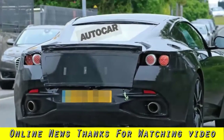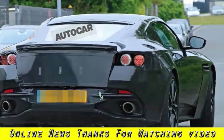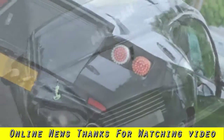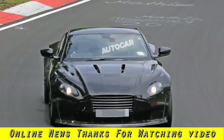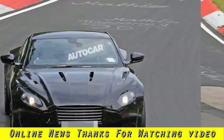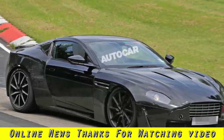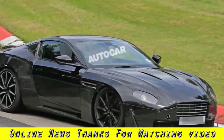Beneath the DB11 body, this mule is using the Vantage's next-generation bonded aluminium architecture, which is a shortened version of the DB11's, as well as the future Vantage's suspension. It's predicted to be lighter and more torsionally rigid than the outgoing Vantage's, helping to improve agility and boost performance.